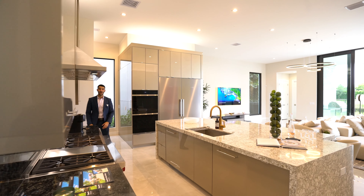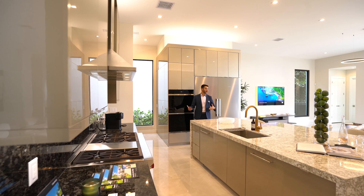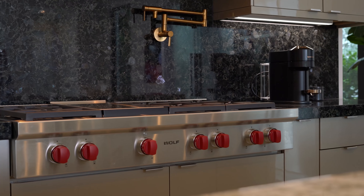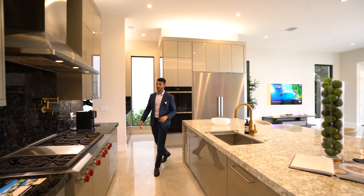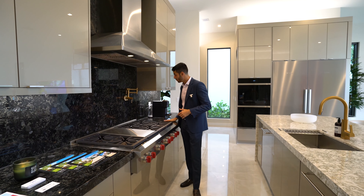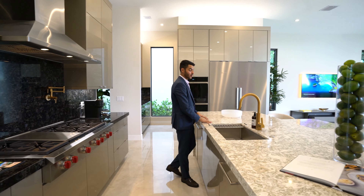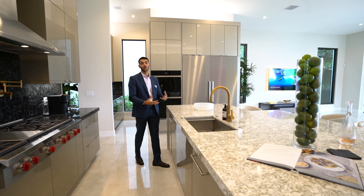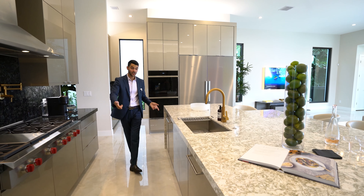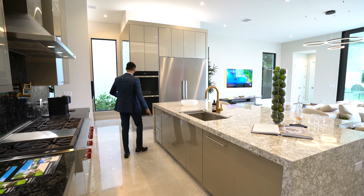The dining is right off the kitchen. You have Wolf appliances throughout — a gas cooktop with a gold pot filler. The countertops are in black along the back wall, and then a warmer quartz color in the middle that blends with the cabinet colors. You have two dishwashers, that cooktop, and a sink overlooking the view of the canal. Beautiful.